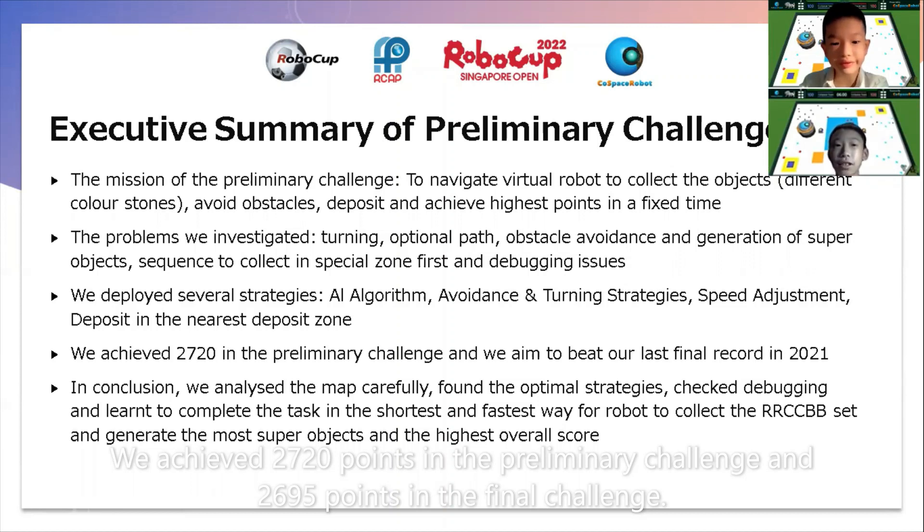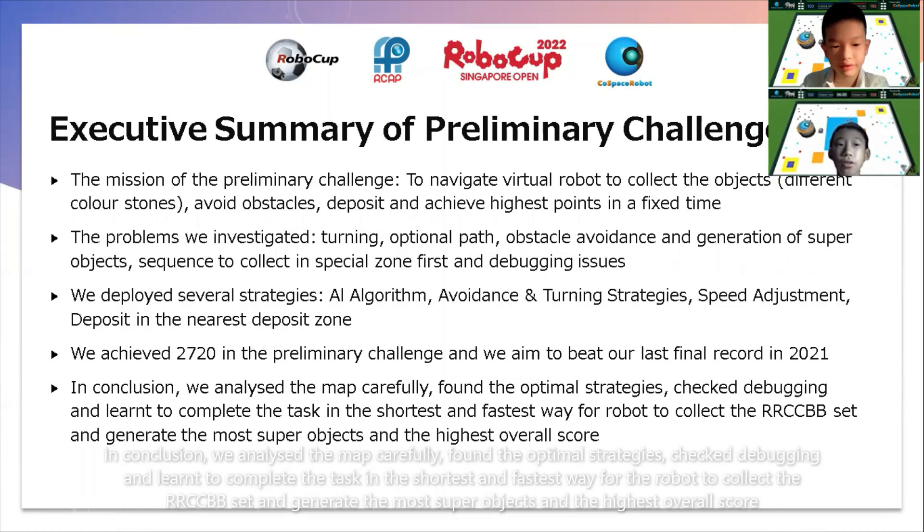In conclusion, we analyzed the map carefully, found optimal strategies, checked debugging, and learnt to complete the task in the shortest and fastest way for the robot to collect the RRCC BB set and generate the most super objects and the highest overall score.